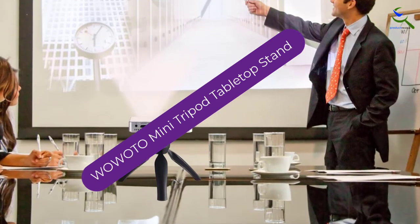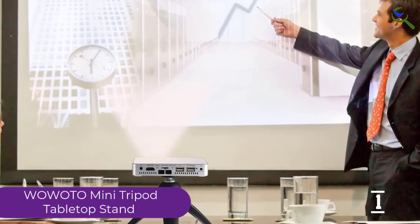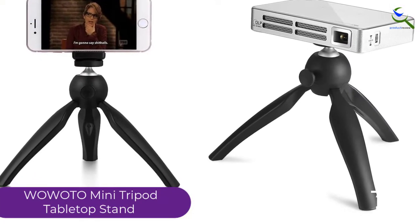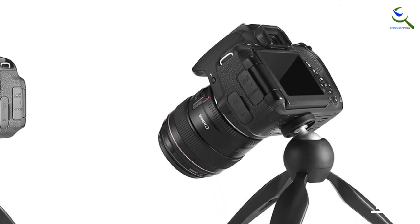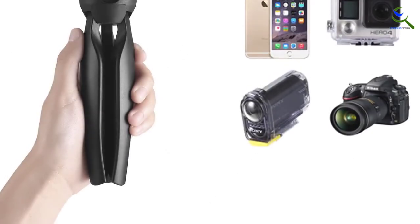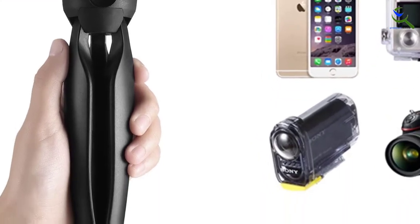And finally at number one, we have the Wowoto mini tripod tabletop stand. This is a projector stand specifically designed for most mini projectors on the market. The stand holds a weight of up to 1.5 kilograms, which is ideal for most projectors on the market. It has 360 degrees adjustment capability, which ensures you get an angle of your choice for your quality preference. It has a height of 14.5 centimeters, adjustable to your preference, and collapses to 19 centimeters for easy storage in your carrying bag. This tabletop projector stand makes a good choice for people who travel regularly for their presentations.